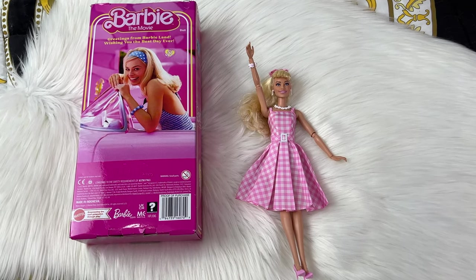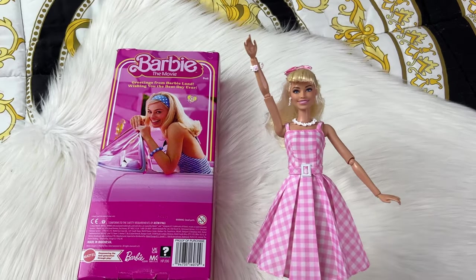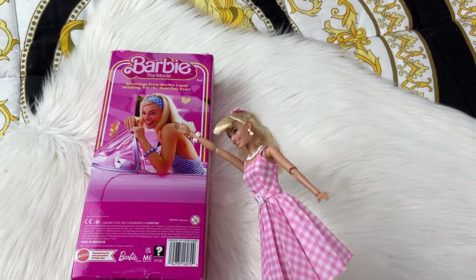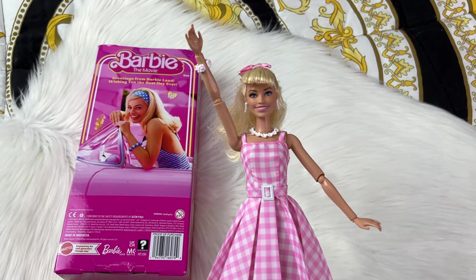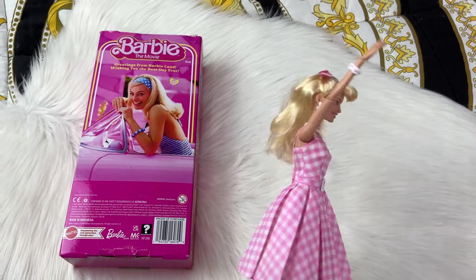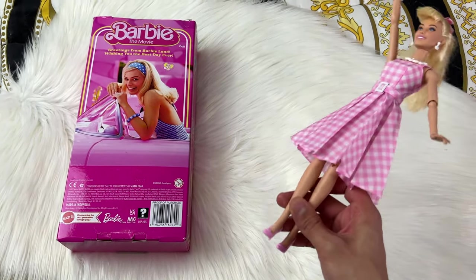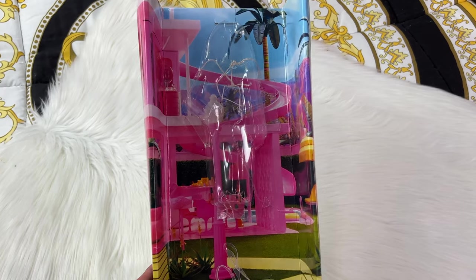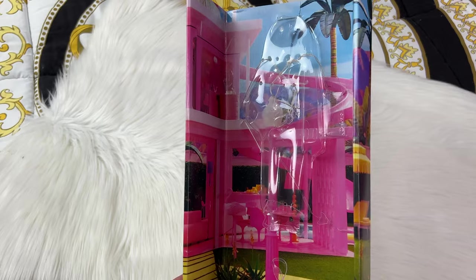The first Barbie I have is the Perfect Day Barbie — the iconic one from the trailer. Most of the dolls from the movie come with Margot Robbie on the cover of the box, which is really cute. This doll is so precious: she has a cute little bow in her hair, all her accessories, a ponytail, cute little dress, and cute little shoes. All the Barbies come with a super cute background in the box you can unfold and stand your dolls against.